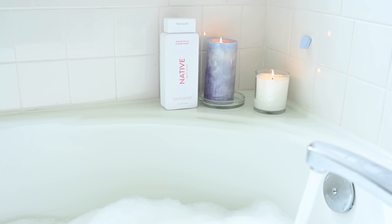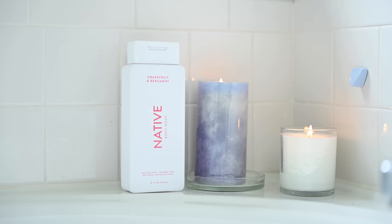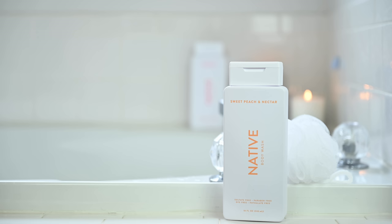Native only uses clean, effective, and simple ingredients — things you can easily understand. They are phthalate and dye-free, vegan and cruelty-free, made with plant-based cleansers, and full of citric acid for pH balance to keep your skin ultra happy. Native has a wide range of scents, with new scents being released all the time. I also got sweet peach and nectar and cherry vanilla and macaron. I put one in my guest bathroom and I'm saving the other for later in the summer. I'm a Georgia gal and I love my peaches, especially in the summertime.